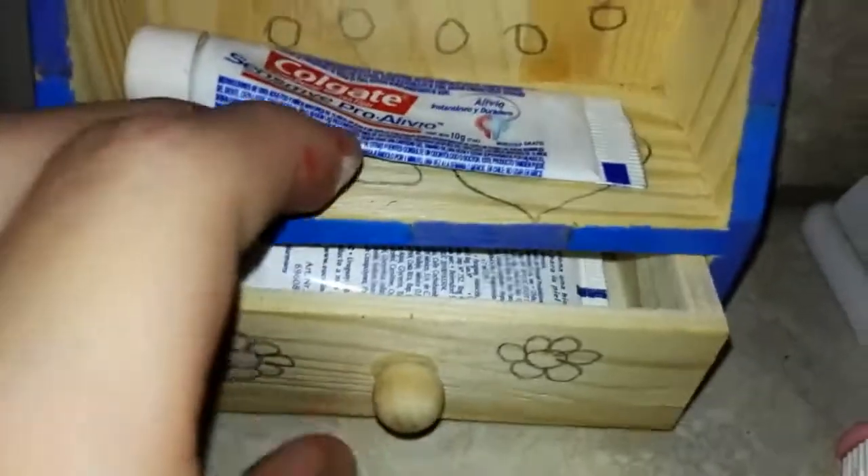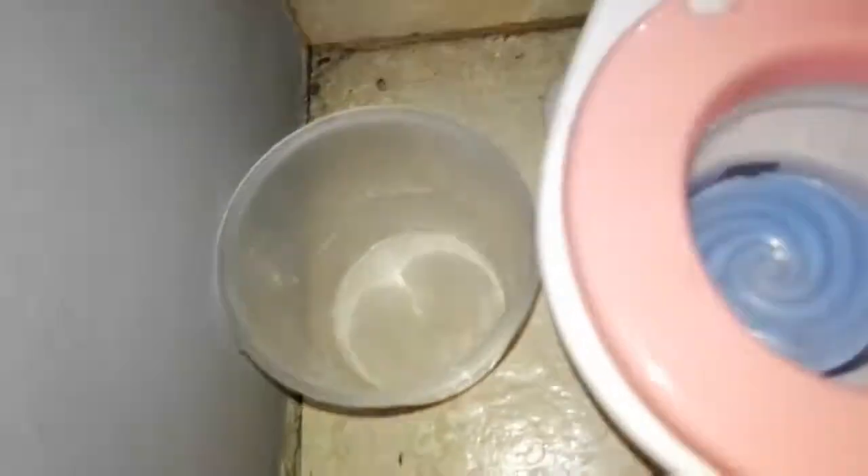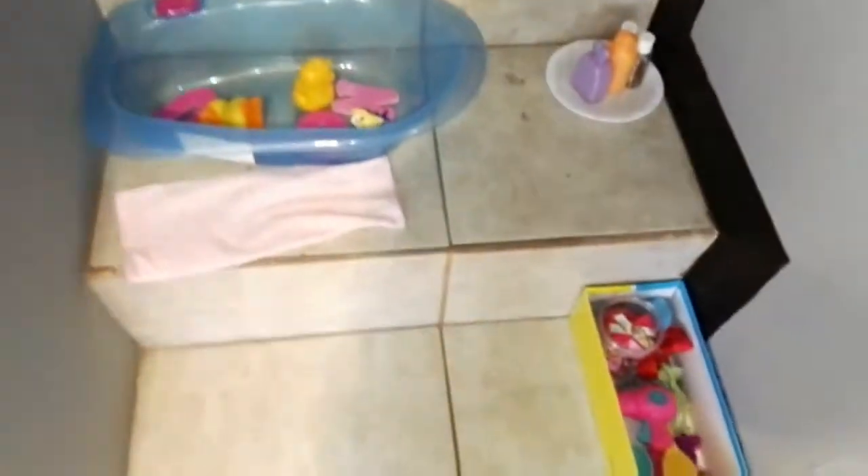Up here there's the sink, and over here there's toothpaste and toothbrushes. Inside this little drawer there's some more toothpaste because we run out a lot. Up here's the toilet and the trash can — this is their bathroom and it's really cute. It's one of my favorite parts of the nursery.